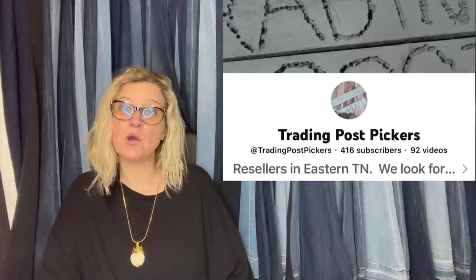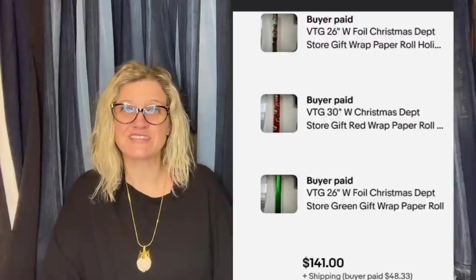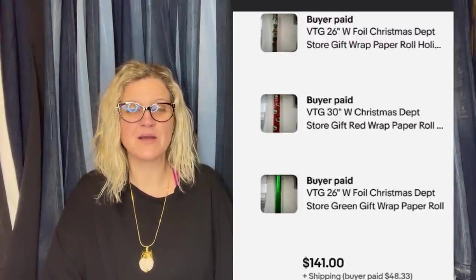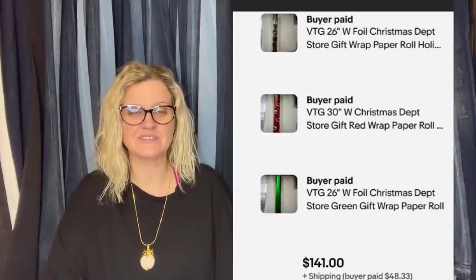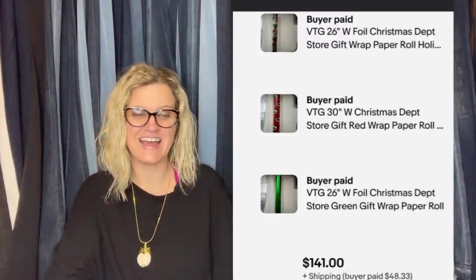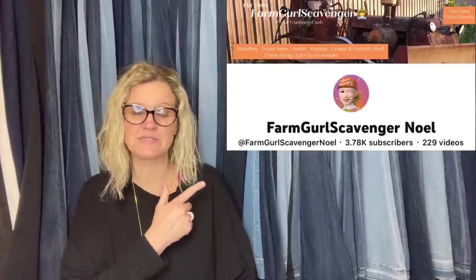This one comes from Bollobuddies member Trading Post Pickers. Picked up six rolls for $10 at a local thrift store. These three — $5 each — sold for $141 plus shipping within 24 hours. It's foil Christmas department store gift wrap. How awesome is that? Noelle Farm Girl Scavenger has sold this foil Christmas wrap too — hers sold for crazy money with the big department store rolls.